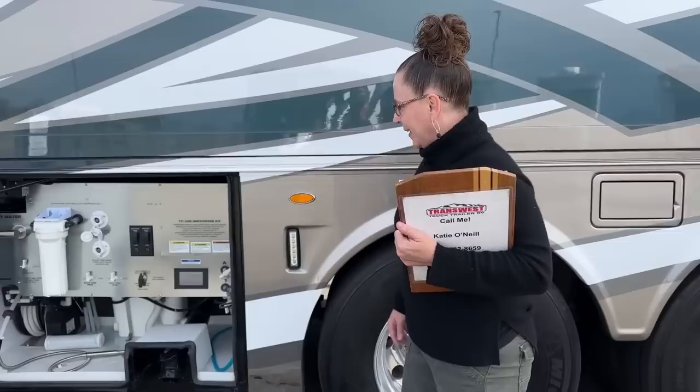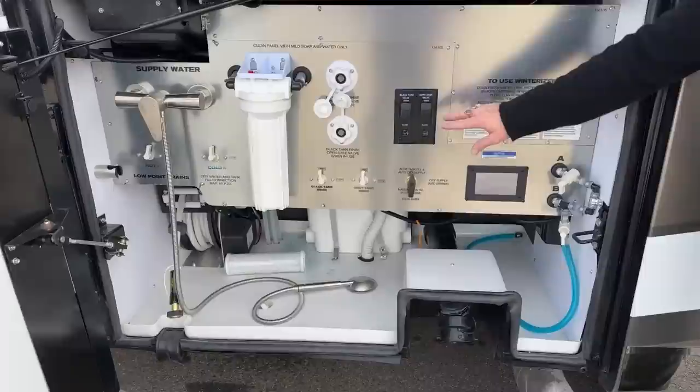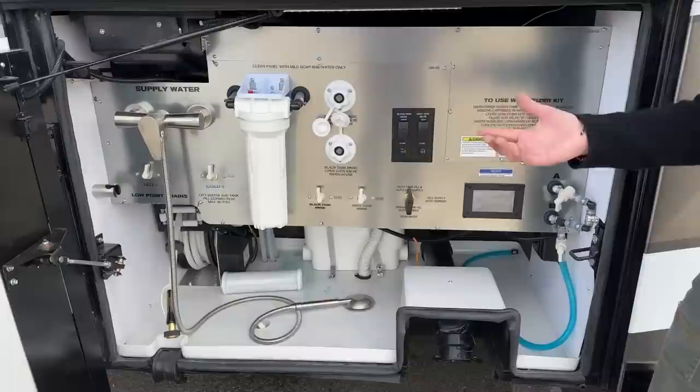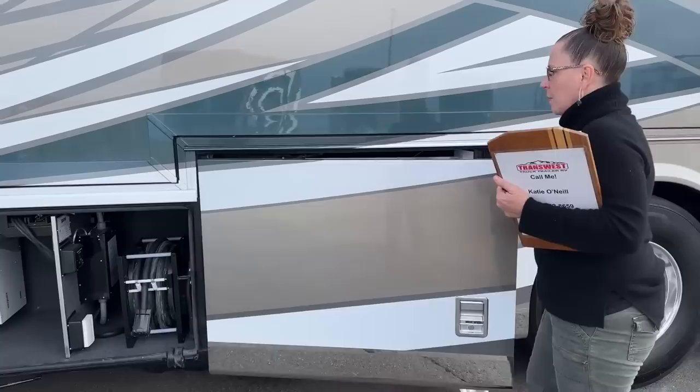Digital display out here in the water bay, which is nice. You've got your gray tank and black tank valves right here. You have a gray tank rinse on this coach, as well as an outdoor shower with hot and cold water and a whole house water filter. All of these things are just standard with the coach. When you get into this higher-end Supreme Air, you don't have to check as many boxes because a lot of them just come checked for you.